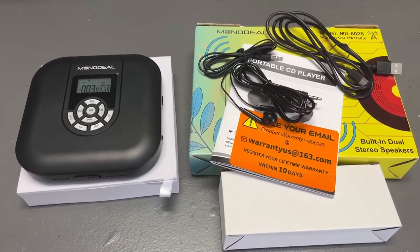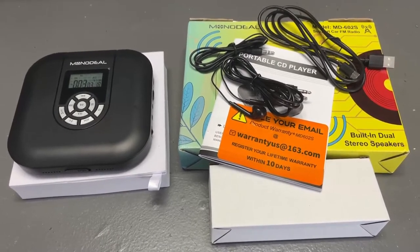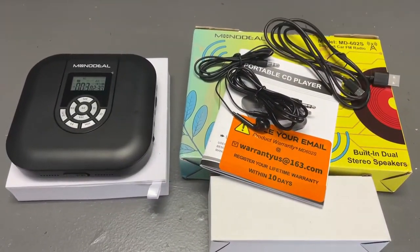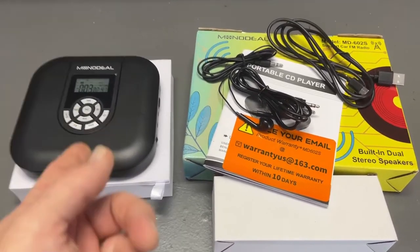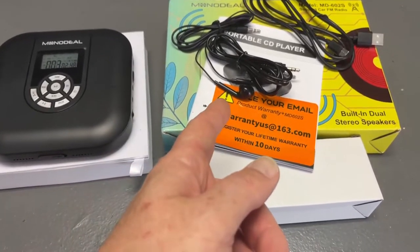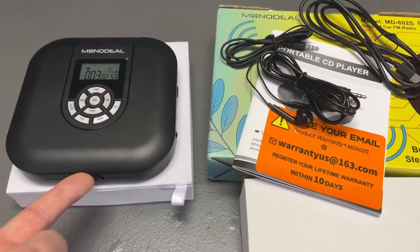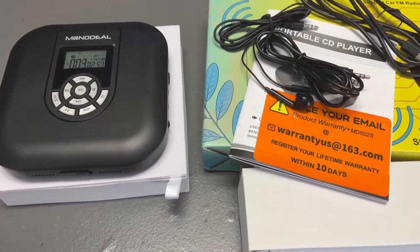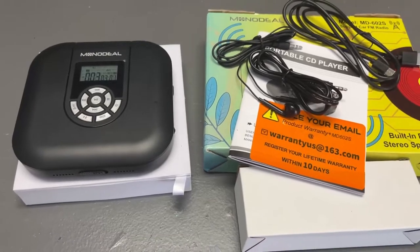This thing is pretty freaking cool for a CD player — this was going to be the last item I would have thought I'd be excited about. Here is a Monodeal model MD-602S portable CD player with USB charger, literally vibration-proof, with walkman capability — just plug in your headphones and go for a walk. It has a built-in rechargeable battery and a backlit LCD display.